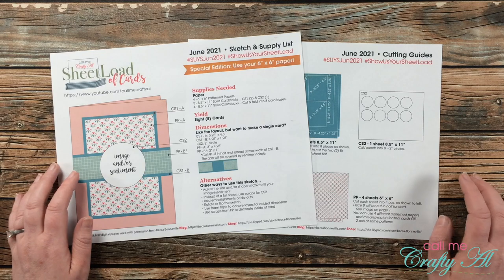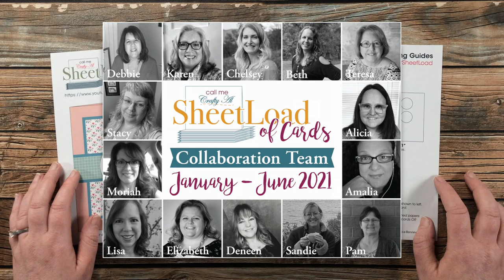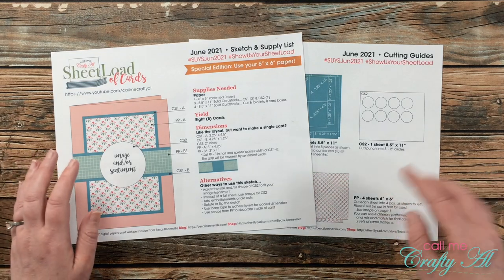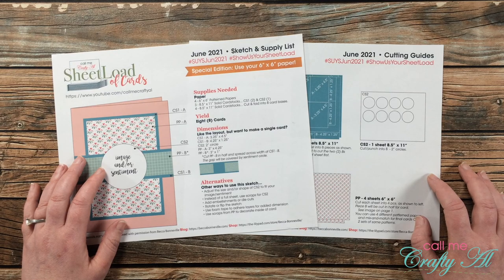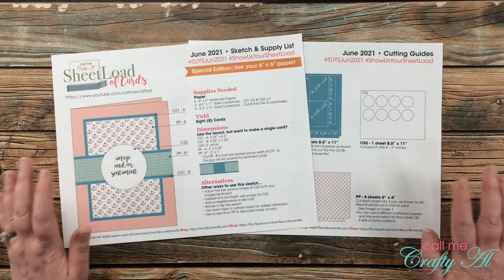Every month on the second, I stop by with the process video for my latest set using the new Sheet Load of Cards. Also on the second, each of the members of my collaboration team share a look at the sets they have created for the month. I have collaborators here on YouTube, over on Instagram, and even a couple bloggers. In case you didn't get a chance to visit all of their sites yet, I like to show you on my channel a look at each of their sets. When you're done watching, you can find all of the collaboration team links in the description box below so you can go get more information on your favorites.